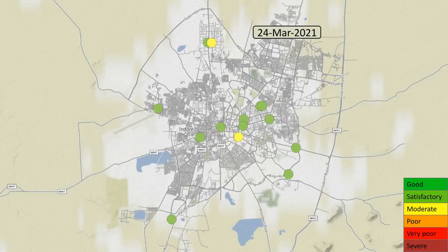For the first few days, most sites show good or satisfactory air quality. Then, on March 27th, the air quality starts to vary across the city.